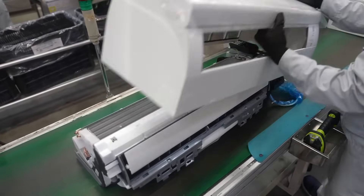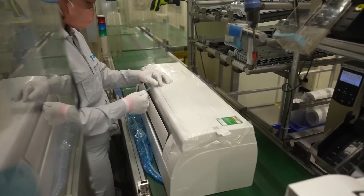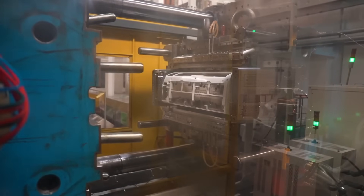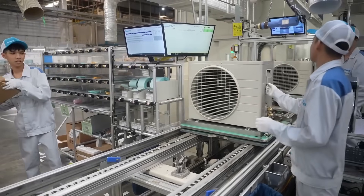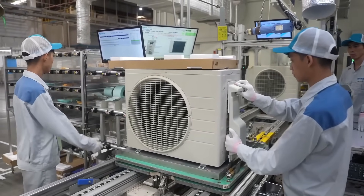Have you ever wondered how that magical machine on your wall keeps your room cool on a scorching summer day? Today we take you inside one of the most advanced air conditioner factories in the world, the Daikin production plant in Hanoi, Vietnam. Let's uncover how Daikin, Japan's number one AC brand, builds its powerful air conditioners from scratch. Let's begin.